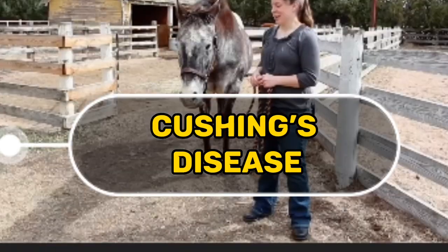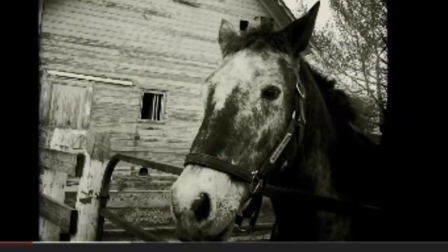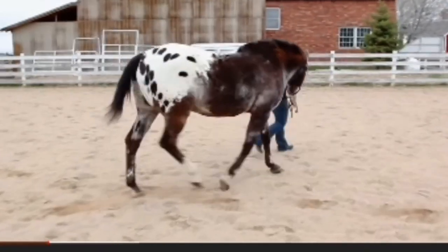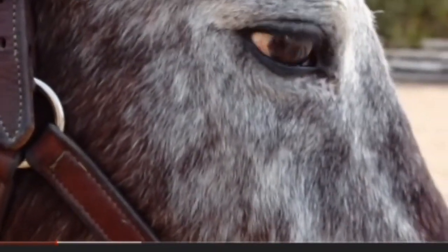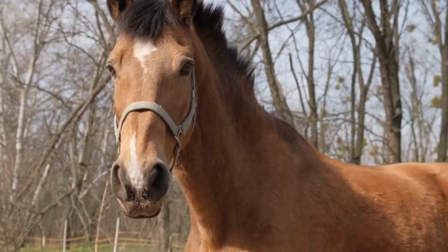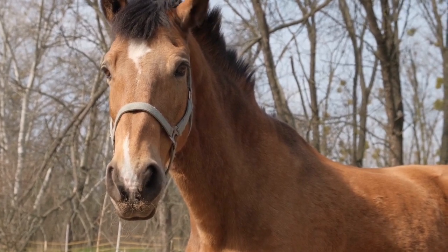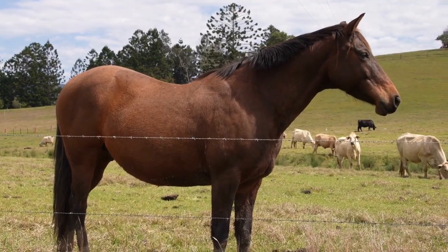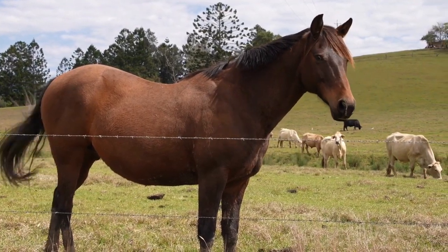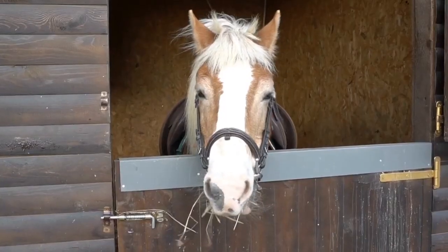Another common old age condition in horses is Cushing's disease, or pituitary pars intermedia dysfunction. Cushing's is caused by a hormonal dysfunction of the pituitary gland at the base of the brain. According to the website Care About Cushing's, one in five horses over the age of 15 will develop the condition. Horses with Cushing's disease will typically have a long and curly coat all year round. They may also display uneven fat distribution, excessive sweating, lethargy, and poor performance.